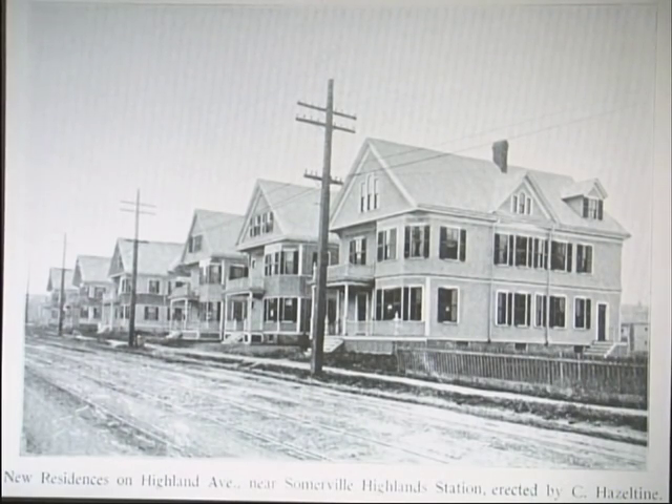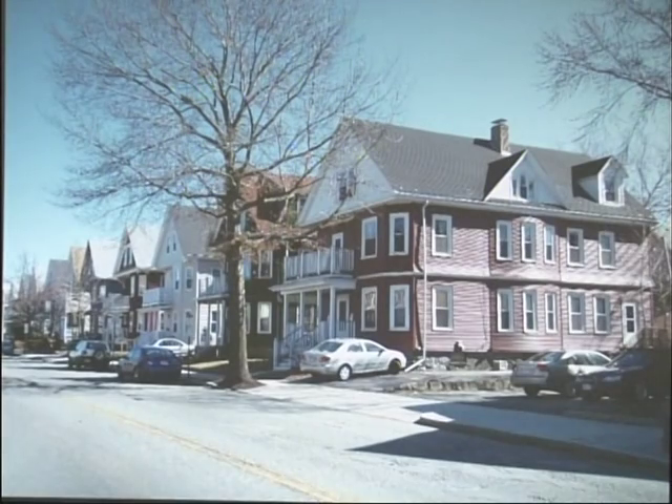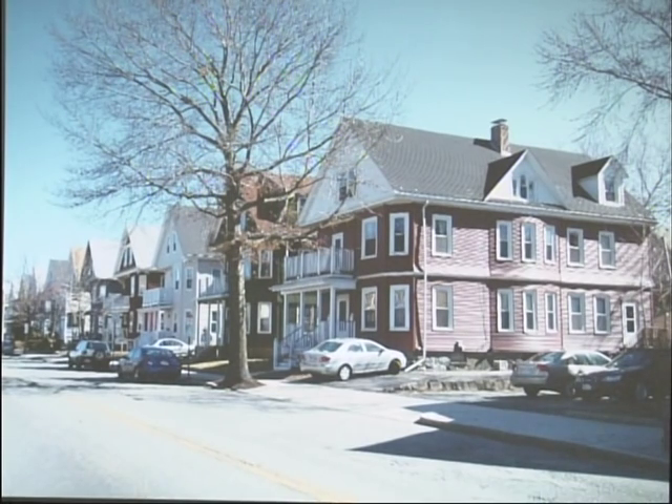This one was a fun find — from 1909 you can see what Highland Avenue looked like, unpaved with streetcar lines. These were new residences erected by C. Hazeltine near the Somerville Highland Station. This was near and dear to my heart because I had no context of the street address, so I figured out the location using Street View — and there they all are, still there. The hints were the unusual windows on the building and the additional side window. The location is Willow and Highland.